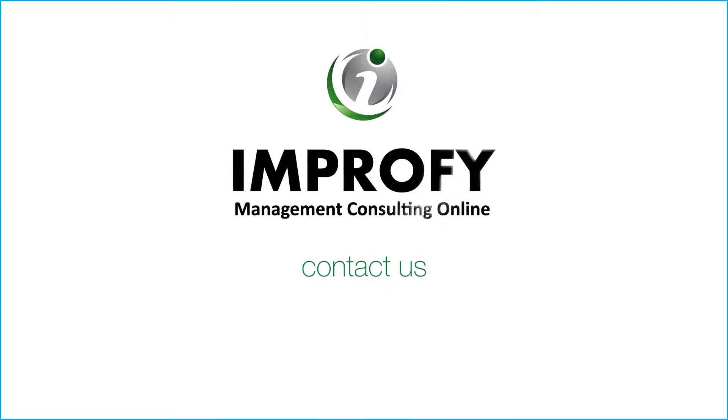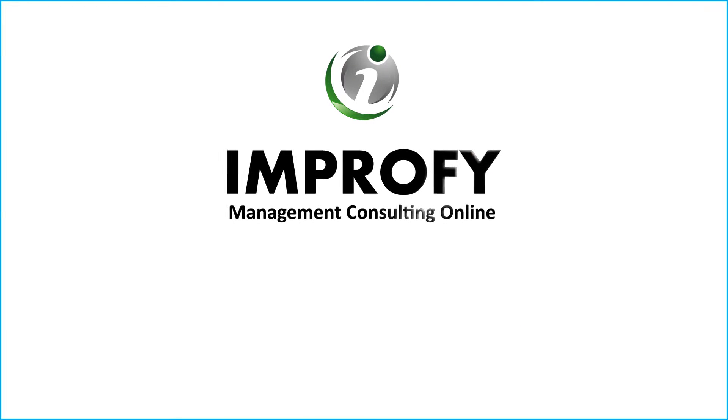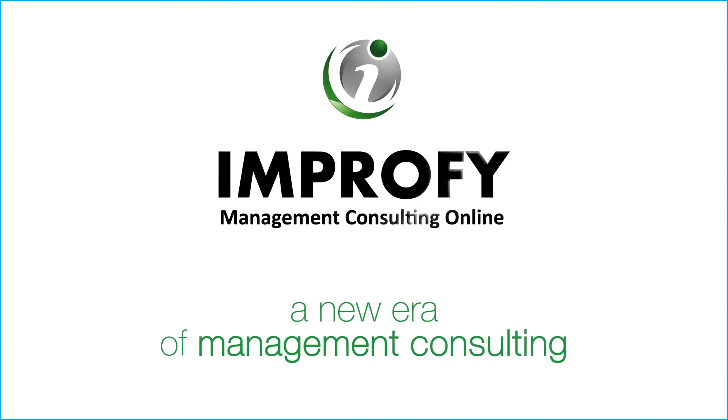Contact us and we'll be delighted to offer you a personal demonstration. Improfy — a new era of management consulting.